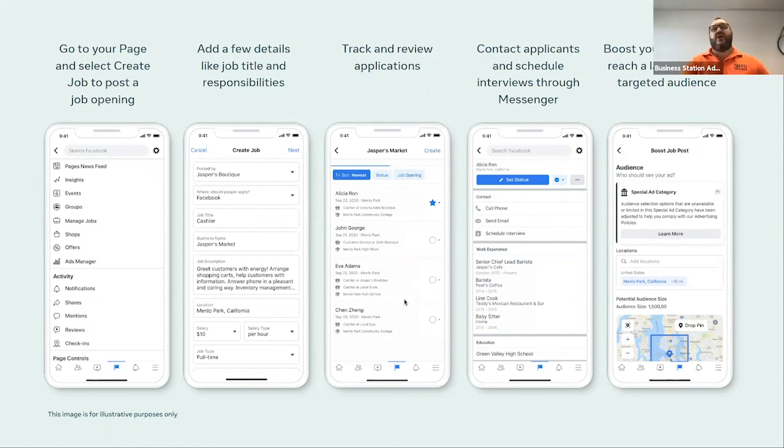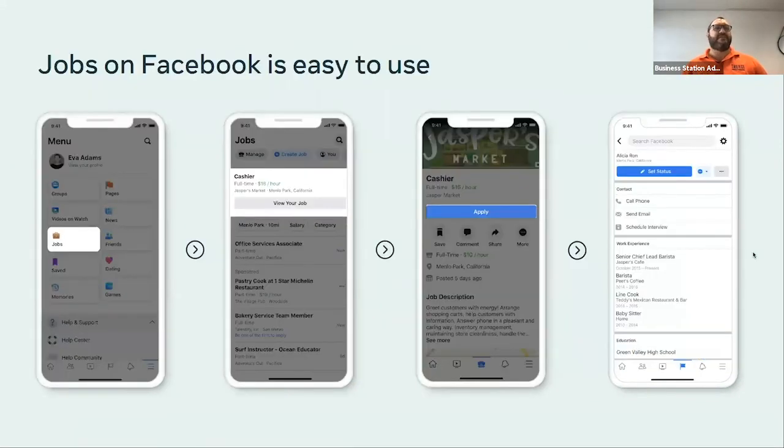You can contact applicants and schedule interviews through Facebook Messenger — a full end-to-end job platform sitting within your Facebook business page. You can also boost job posts just like any other post. You can view submitted jobs, manage applications, set a status for the job as closed or filled, and even call the applicant's phone number directly from their profile, send an email, or schedule an interview through the calendar. This keeps you within the platform where you're already doing business anyway — checking messages, managing orders, and now managing job applications too.